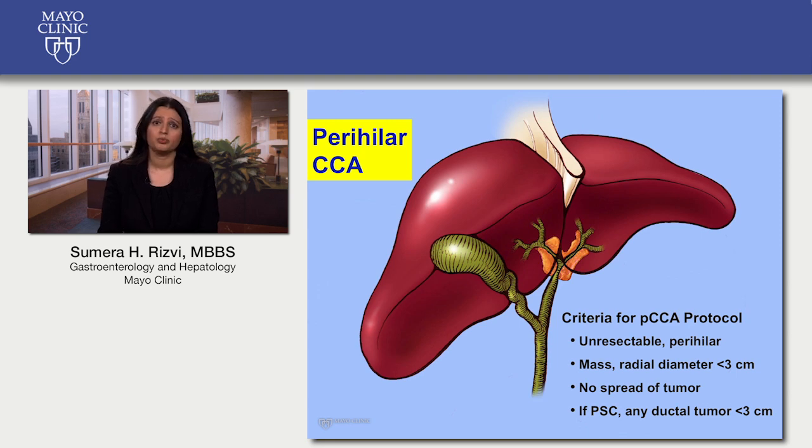Perihilar cholangiocarcinoma, or PCCA, is the most common type. For a highly select group of patients with PCCA, we have developed a specialized protocol consisting of radiation therapy and chemotherapy followed by liver transplantation. To be eligible, patients must have tumors that cannot be removed by surgery, tumor size should be less than three centimeters, and there should be no spread of the tumor within or outside the liver. For patients with PSC and PCCA, liver transplantation is considered rather than surgery if the tumor size is less than three centimeters and there is no spread.